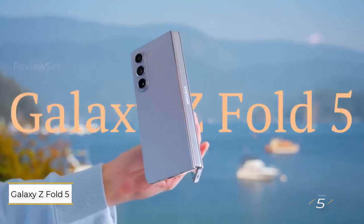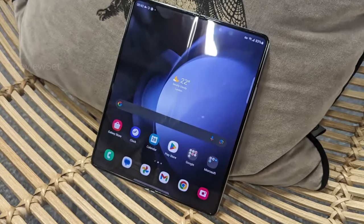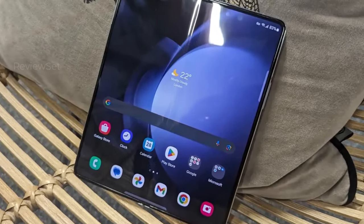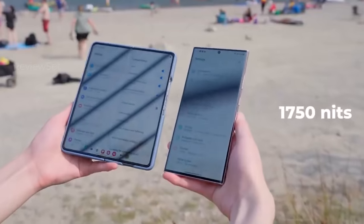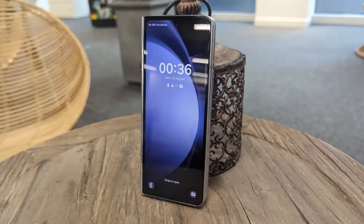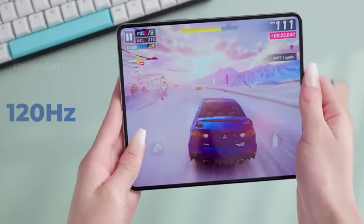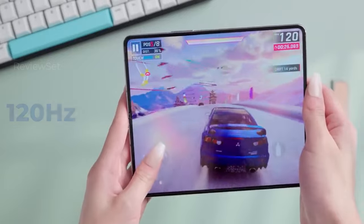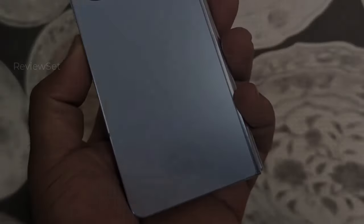Number 5: Samsung Galaxy Z Fold 5. The Galaxy Z Fold 5 stands out as a foldable powerhouse, unfolding into a 7.6-inch tablet with a bright and sharp 120Hz display. While retaining the familiar book-style foldable design, the highlight is the expansive interior screen, compatible with the S Pen for enhanced productivity. Featuring a Snapdragon 8 Gen 2 for Galaxy, the phone delivers smooth performance. The camera setup includes two excellent lenses from the S23 Plus with an additional ultrawide lens, and the under-display camera on the interior screen remains unchanged from previous generations.